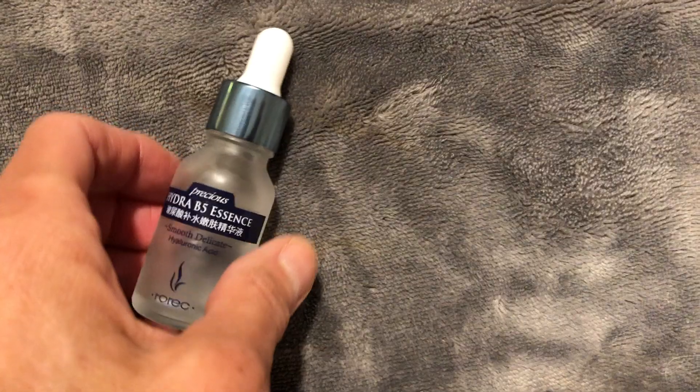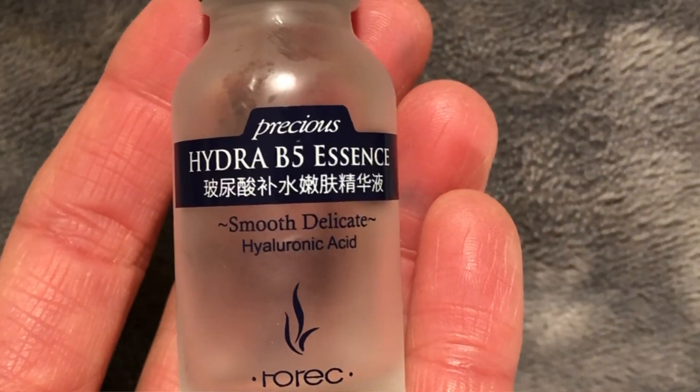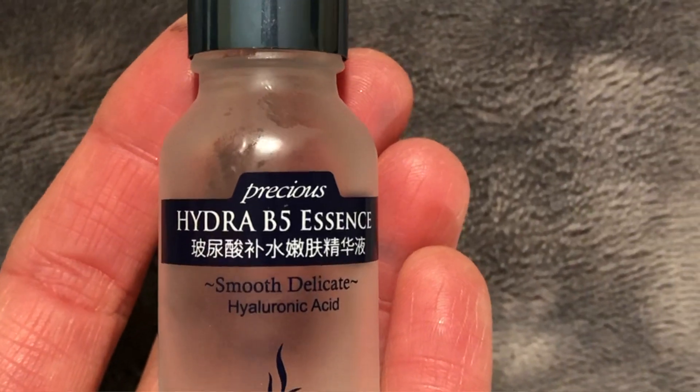One of my favorites, and one that I have repurchased I don't know how many times, is this one by Rurik. I just ordered another bottle of this. This is Hydra B5 Essence. It is a hyaluronic acid essence, and the way I use this is a little different than the way some people use essences. Normally what you do is put a couple drops in the palm of your hand and then just pat and press them into your skin. However, with this one, this one is kind of a cushiony formula.